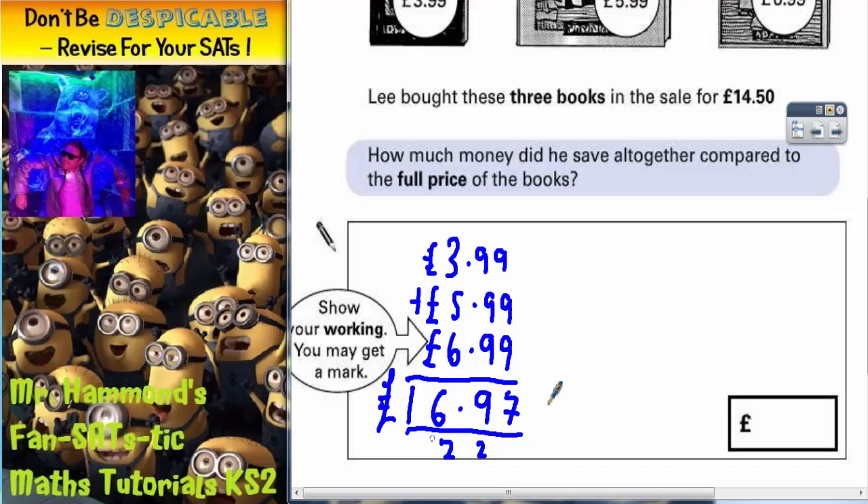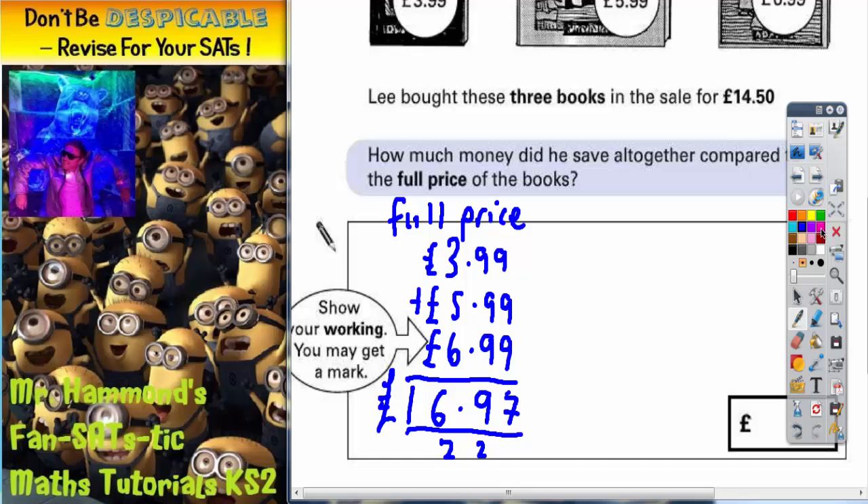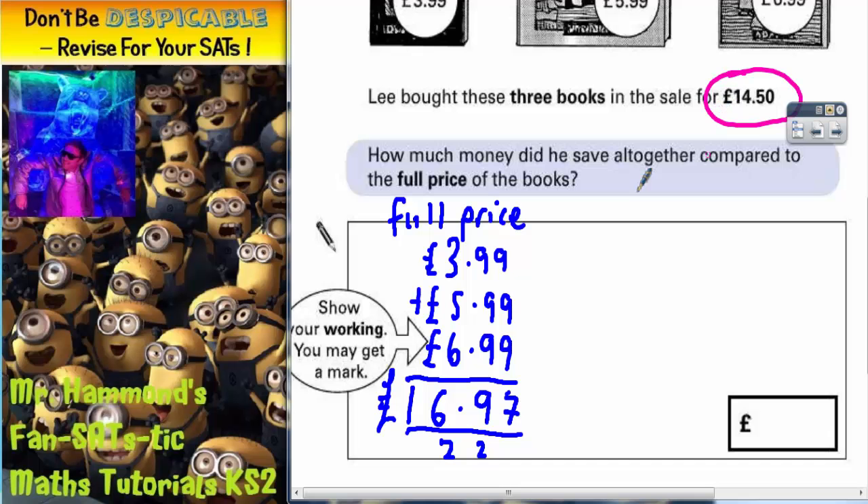So that is the full price. But don't forget, he got them in a sale, so he actually only paid £14.50. So how much did he save? We need to find the difference between £16.97 and £14.50.